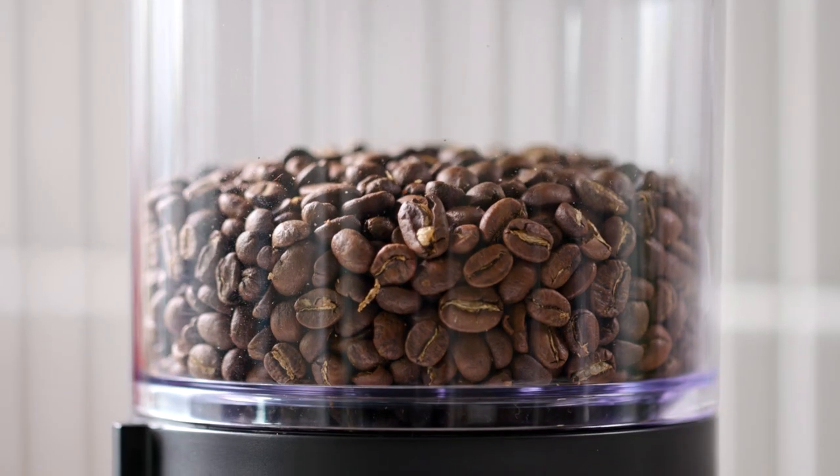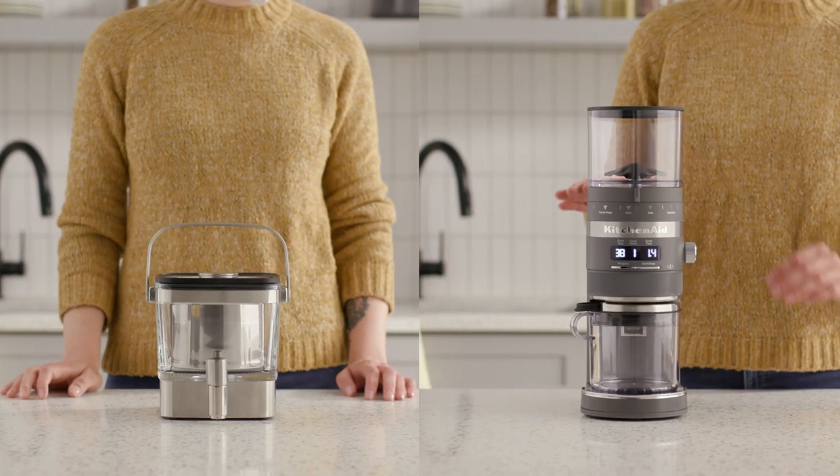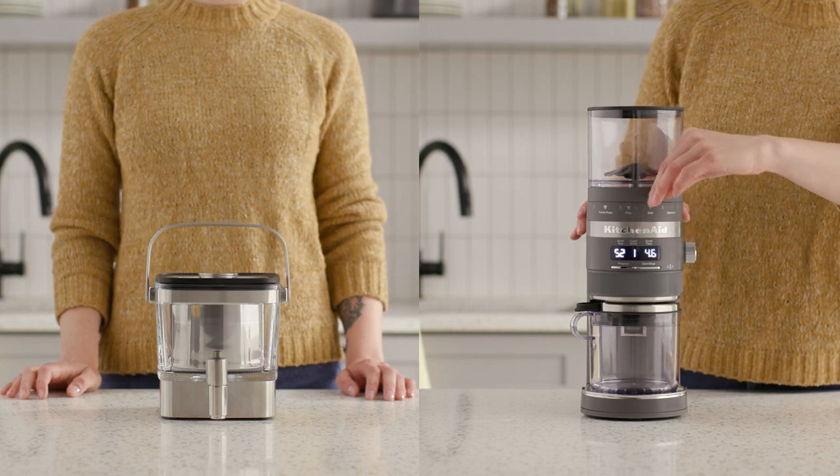Every house feels a little warmer when waking up to a fresh cup of coffee. From our cold brew coffee maker to the Burr Coffee Grinder, we offer many ways to create those moments.